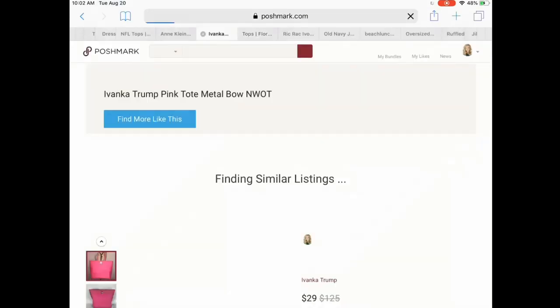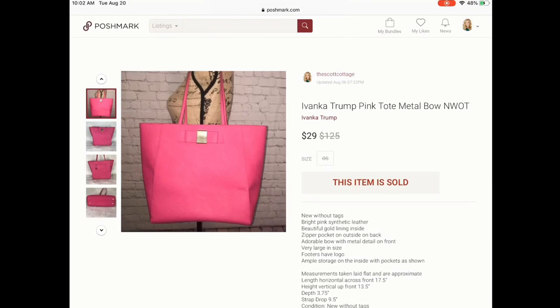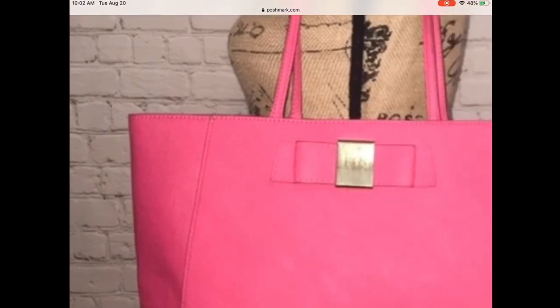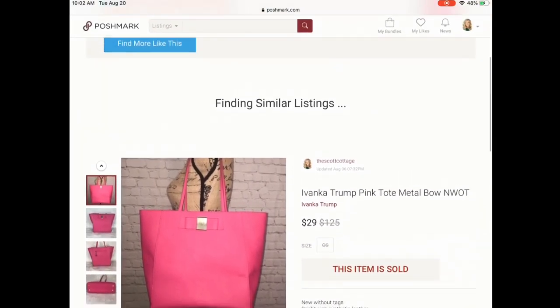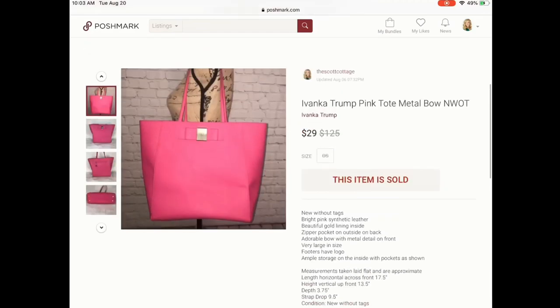Next is this beautiful bag — it's Ivanka Trump, and it reminded me of Kate Spade for sure, with the ribbon and bow detail. This thing was pretty much new: no wear whatsoever inside, no stains. This was a relist — I was having a lot of people interested but no offers. After relisting it sold for $29. I think I may have had it listed for $35, and I paid $2 for it from Goodwill.